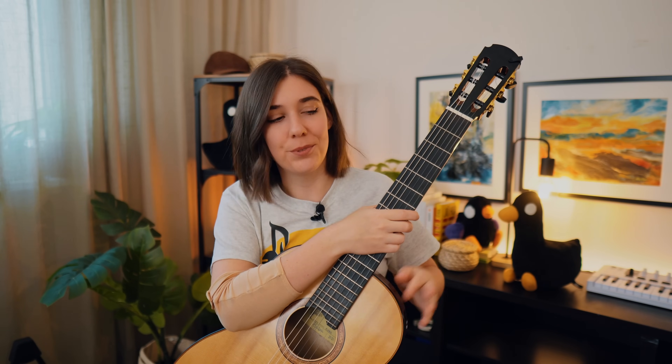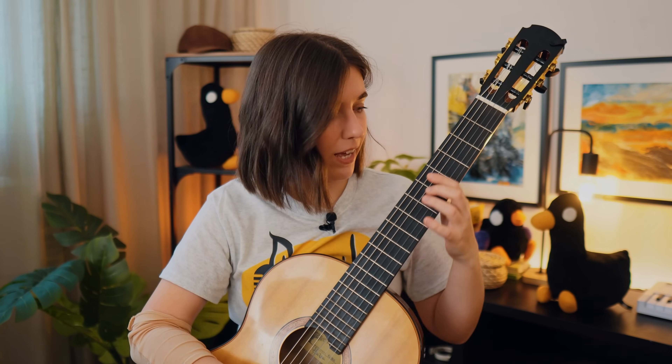This guitar has a beautifully long sustain. On this attempt I was still paying attention to the sound, trying to create a homogeneous, warm tone, but I was already checking on my left hand — how easy it is to switch between positions, how the frets feel, whether anything feels awkward.